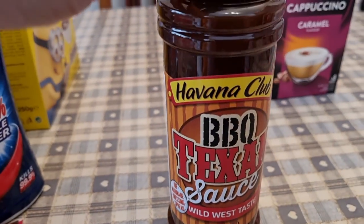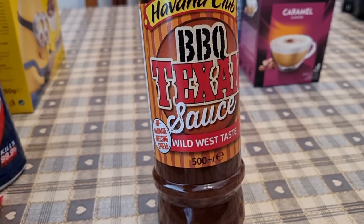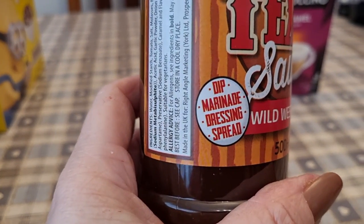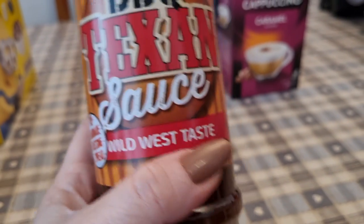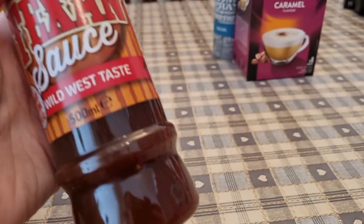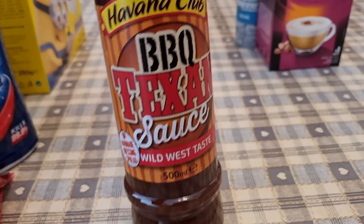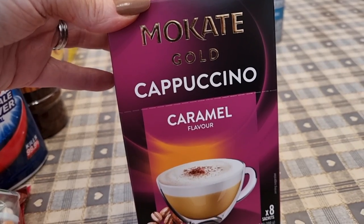I picked up this Havana Club barbecue sauce because my oldest seems to wash in barbecue sauce — we go through at least a bottle a week. It says it's a dip, marinade, dressing, and spread with a wild west taste. Per 100 grams it's 208 calories and there's 500 grams in the bottle — not the lowest in calorie but very doable.